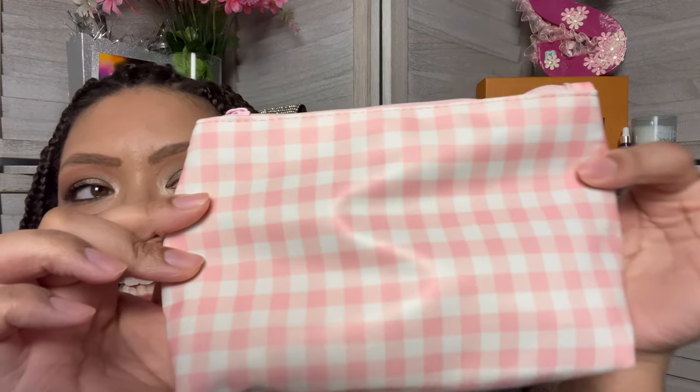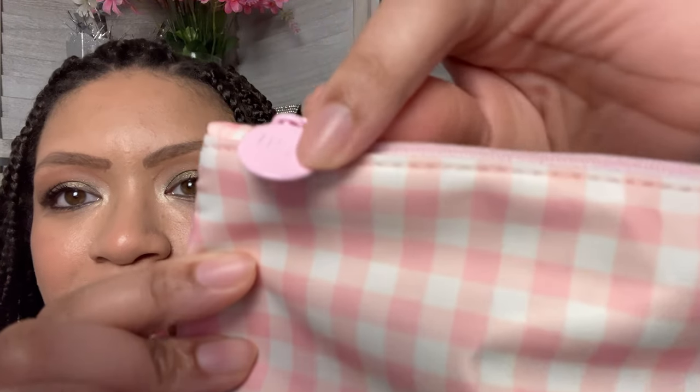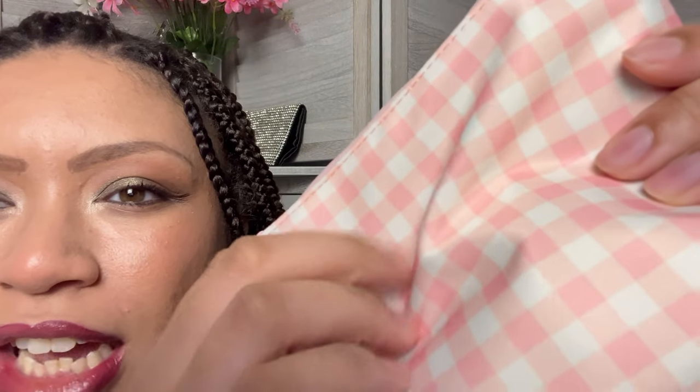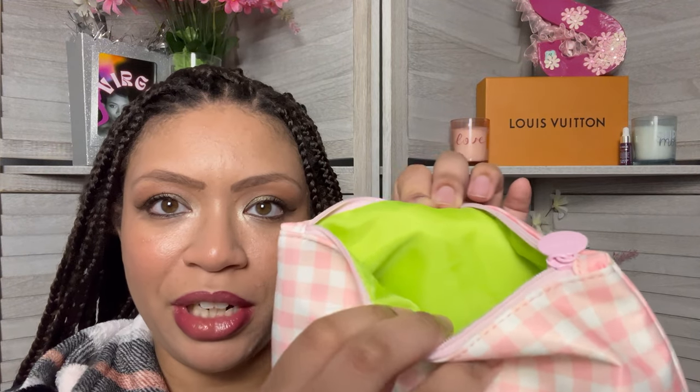First, let's talk about the bag. The bags are cute — I absolutely love this style. It has a cute Ipsy zipper that is not flimsy, so I feel like this is going to last a very long time. It has this kind of lunchbox material, like the same kind of material you'd find in a fabric lunchbox. It's super cute and I love this baby pink with the contrast of green on the inside, which is so much fun.